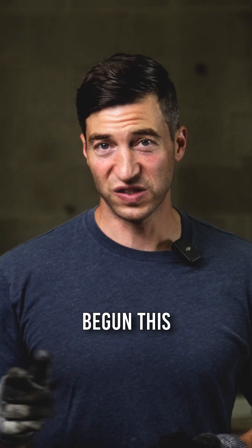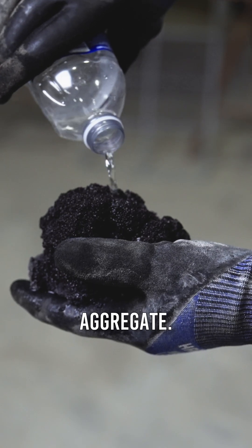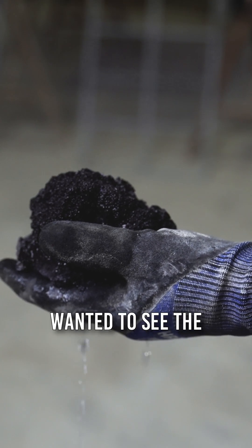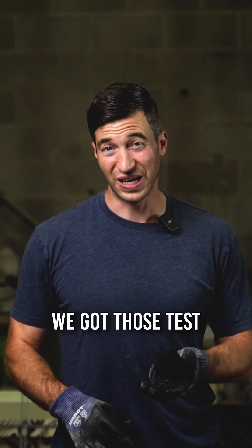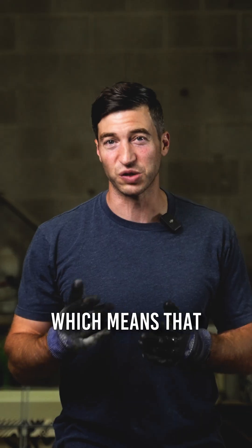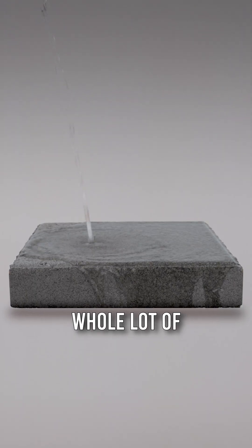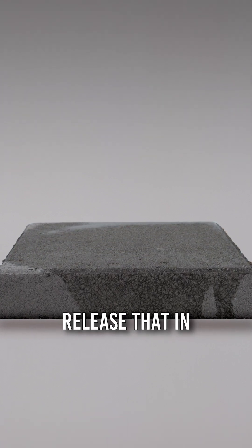We've begun this third-party testing, and the first testing results we got — we actually tested our aggregate. This is a chunk of aquapor aggregate before it's crushed. We wanted to see the absorption rate of this technology. We got those test results back, and they are 11.3% absorption rate, which means that material, when it goes into normal concrete mix, can take on a whole lot of water, retain that water, and then slowly releases it into the ground.